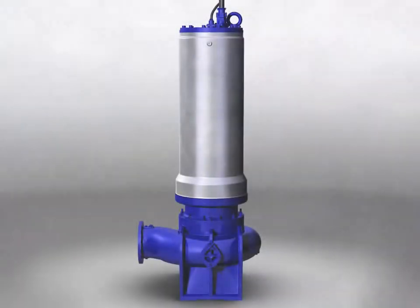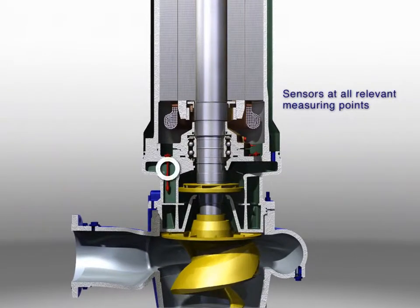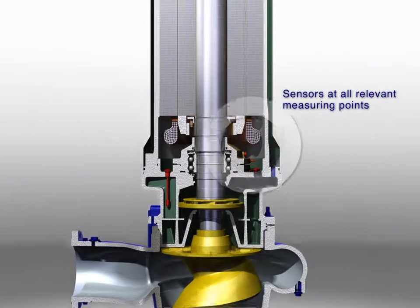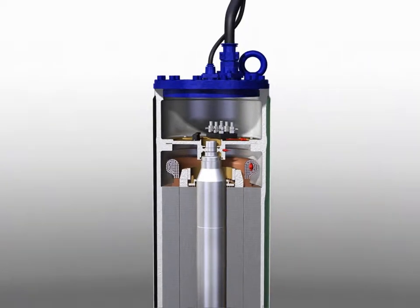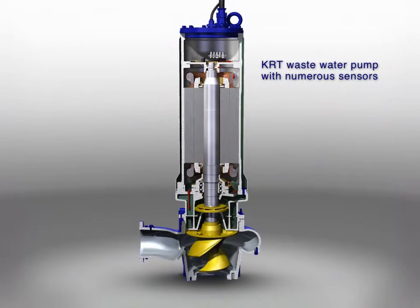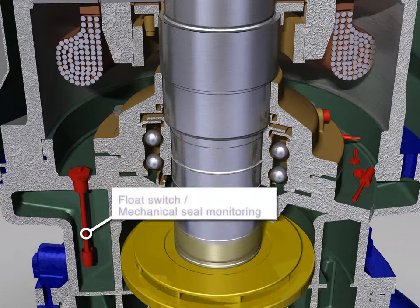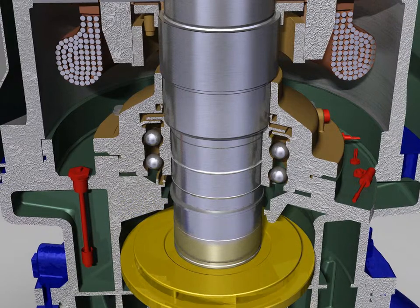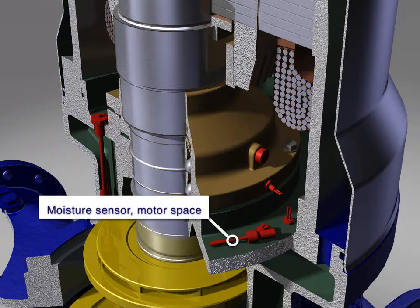KRT wastewater pump with numerous sensors on all relevant measuring points. Float switch. Mechanical seal monitoring. Moisture sensor, motor space.